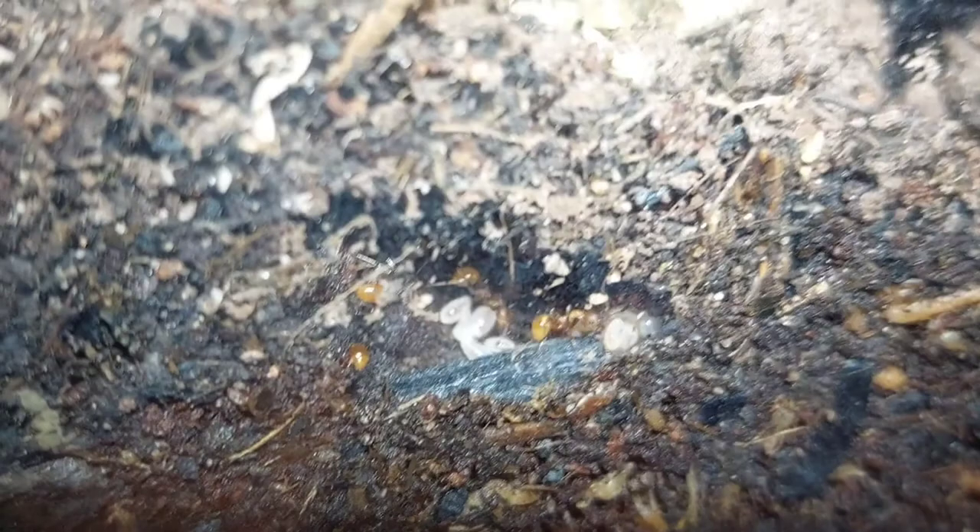Immediately, you can tell they've been digging a lot. In just a few days they got all this soil moved on top of the leaf, and they even dug a chamber with larvae in it. At this point, the move was inevitable, so here we go.